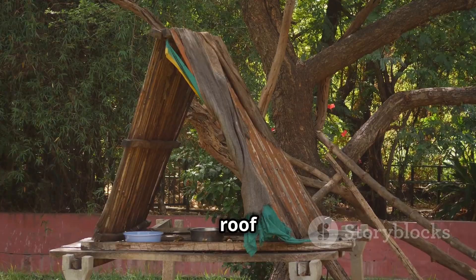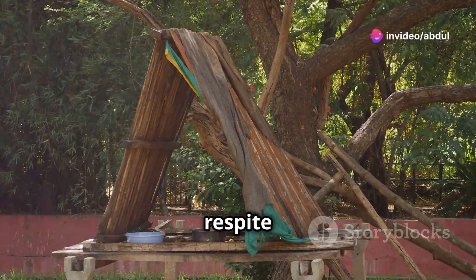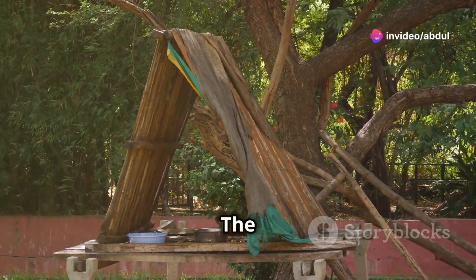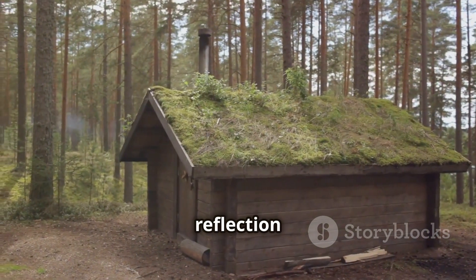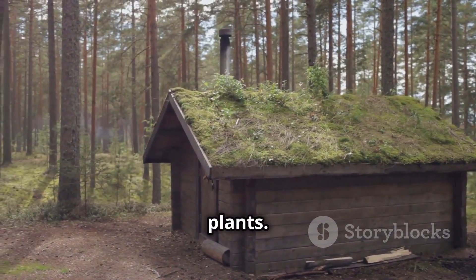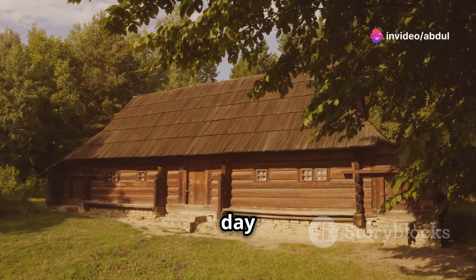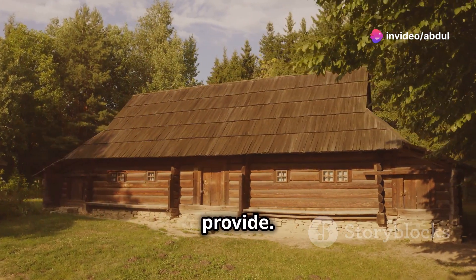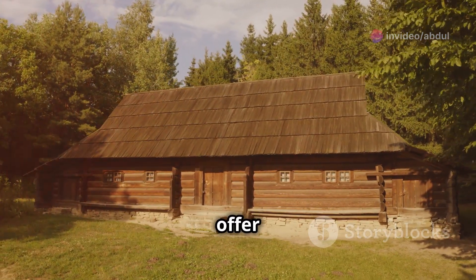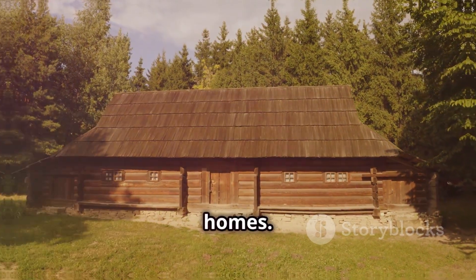Think of a sturdy roof made of wooden beams or a shady canopy of trees offering a cool respite on a hot day. The architectural use of wood in building roofs and other structures is a direct reflection of our reliance on plants. Similarly, the simple pleasure of sitting under a tree's shade on a sunny day is a reminder of the comfort and protection that plants provide. Whether through the materials they offer or the natural environments they create, plants are integral to our well-being and our homes.